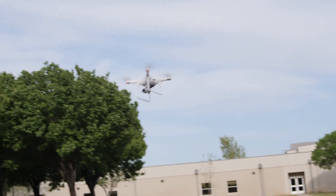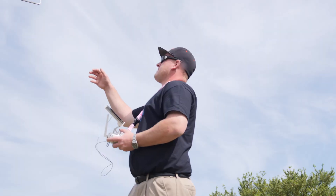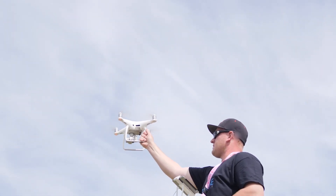Going down the road, what we look to do is be part of the infrastructure for commercial drone operations and to provide them the right infrastructure to fly safely in those urban environments.